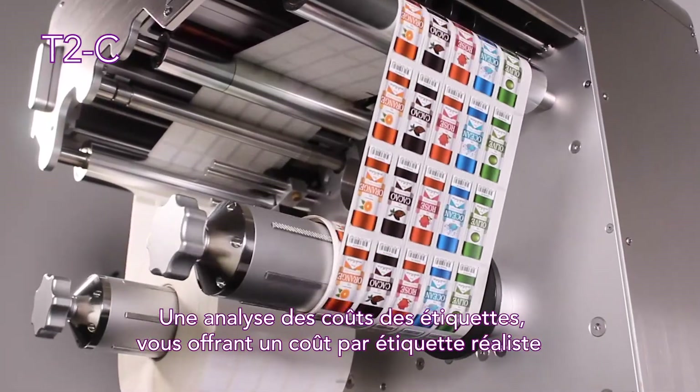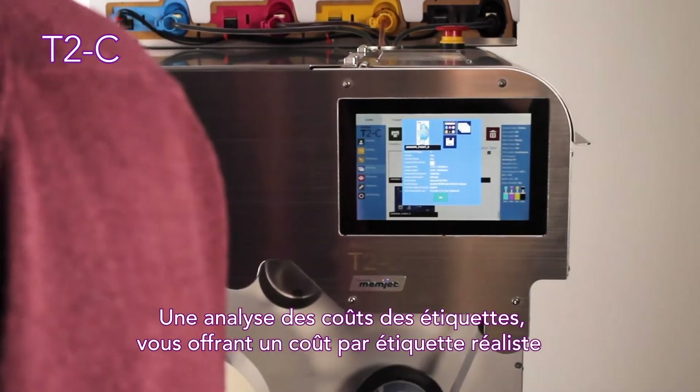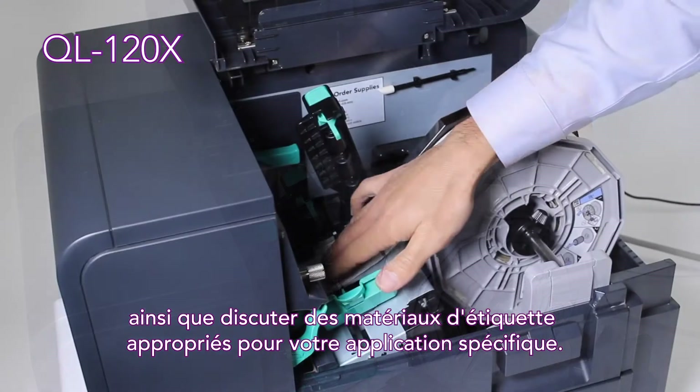During the discussion, we can perform a label cost analysis, providing you with a realistic cost per label, as well as discuss suitable label materials for your specific application.